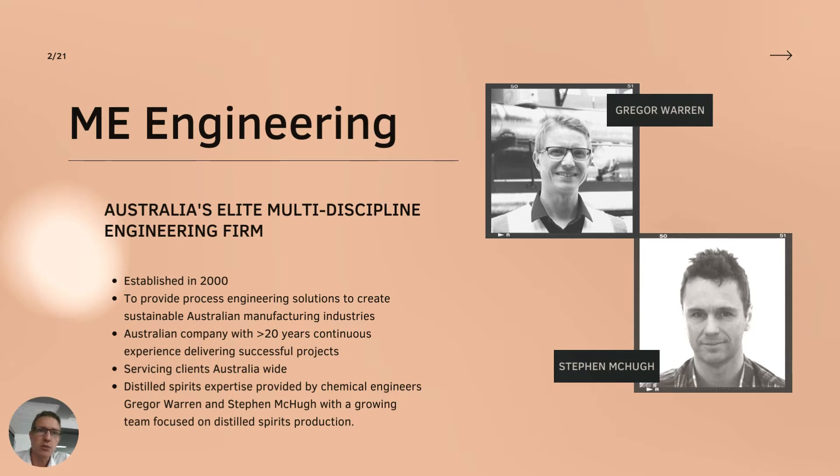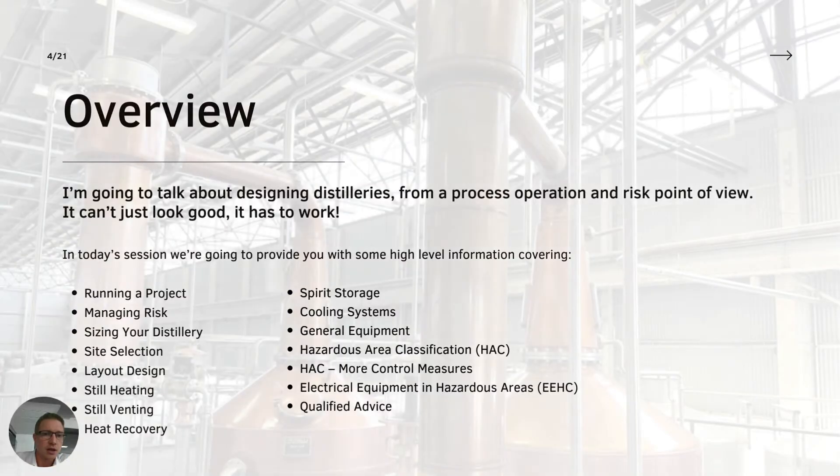ME Engineering has been a company working largely in the food and beverage industries for over 20 years, across all different sectors including soft drinks and beer. With myself and Steve, we've begun to put together a team focused on distilled spirits production. As the industry grows, they're going to need more engineering support, and we believe the industry is going to grow.